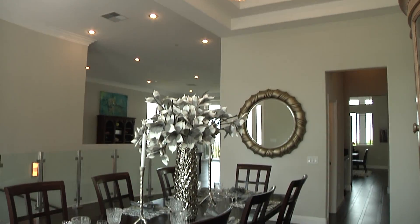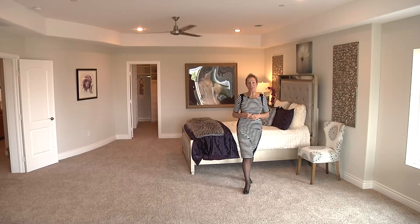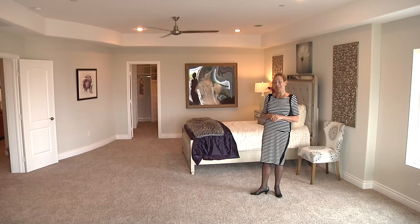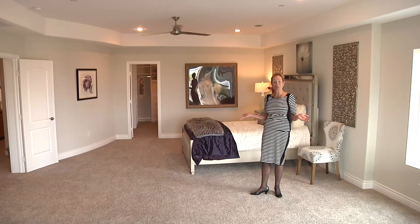Imagine being the first to live in this luxurious executive home. In this 8,400 square foot contemporary home, we have five bedrooms that are all lavishly appointed, just like this gorgeous master suite.